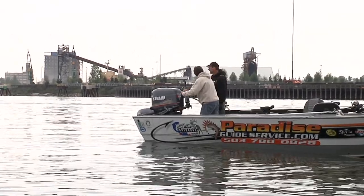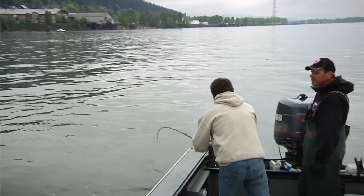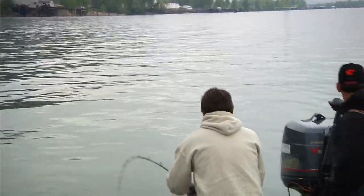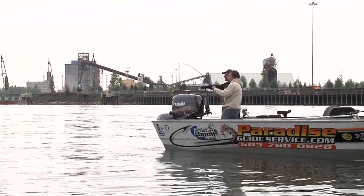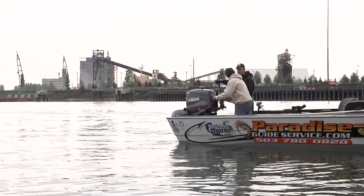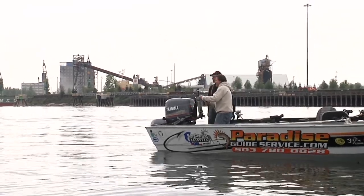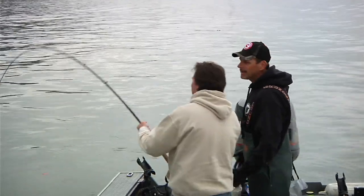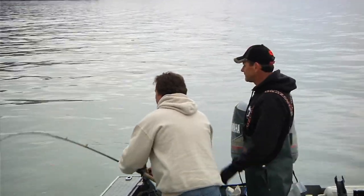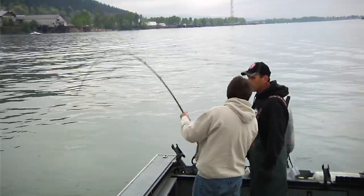Some people like the taste of sturgeon and some people don't — is that the deal? They do, but I will tell you, we fish for white sturgeon down in the lower Columbia, what they call the estuary, which is down near the coast. Those white sturgeon are highly migratory — they come out of the ocean, they've been eating clams and oysters and shrimp and crab and all that good stuff, and they're extraordinarily good eating. I love them smoked — smoked sturgeon is excellent.